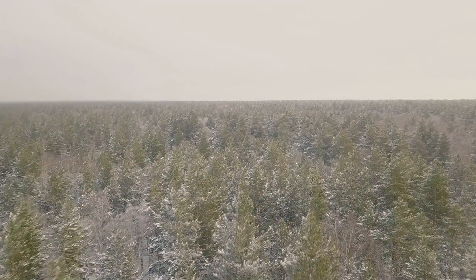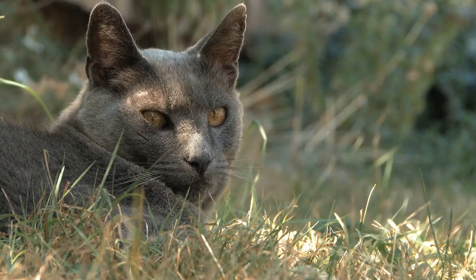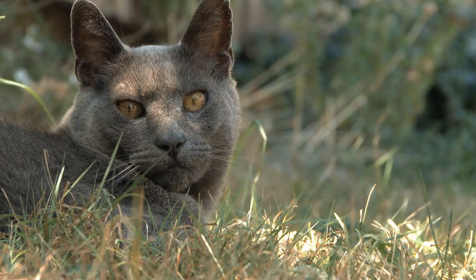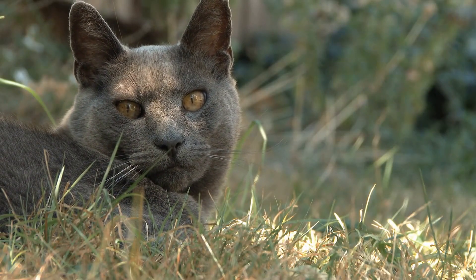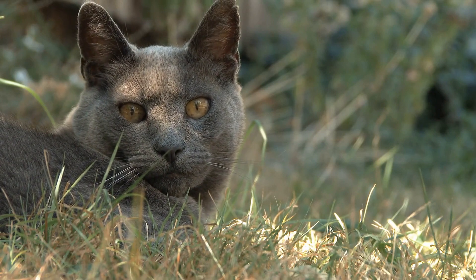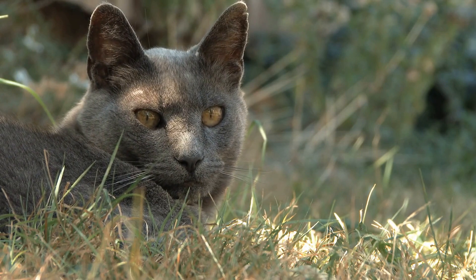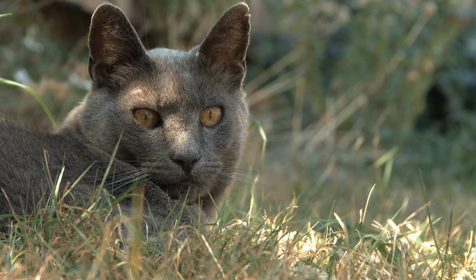However, cats don't seem to see the full spectrum of colors that most humans do. Many scientists believe cats perceive colors that are less vibrant, and some speculate that their color vision is limited, so they see the world in shades of gray. They can see blue-violet and yellow-green wavelengths of light, but not red-orange.